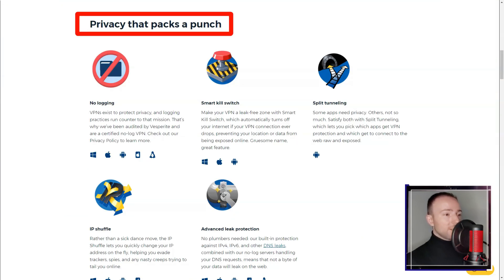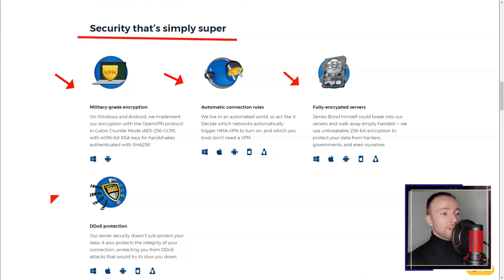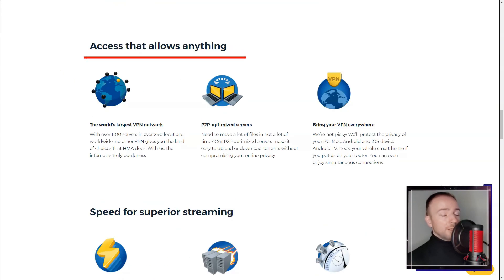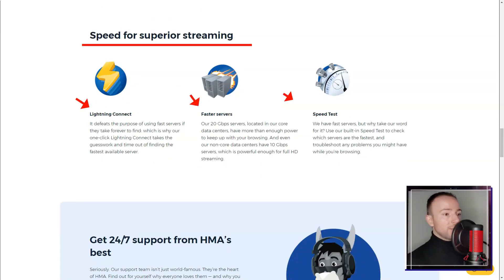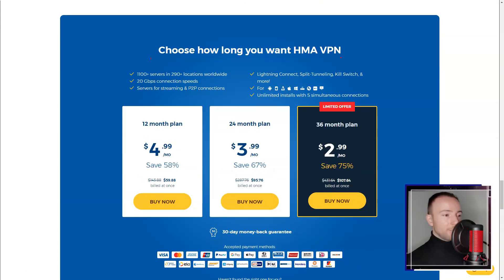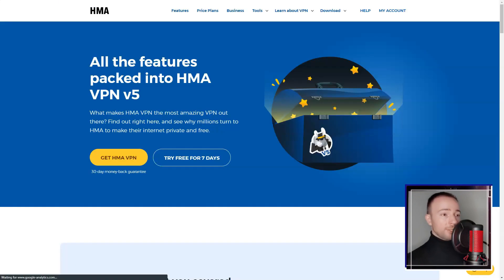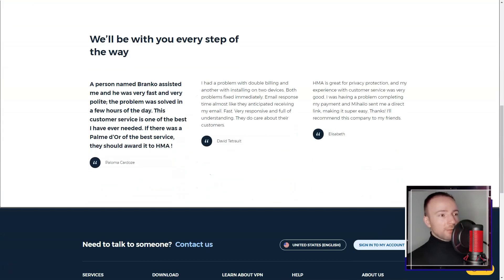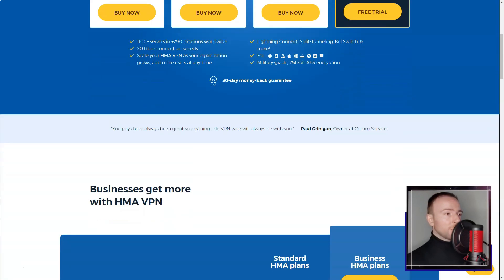The user interface of HMA is user-friendly and intuitive, making it accessible for both beginners and more experienced users. It supports various platforms including Windows, macOS, and mobile devices, and allows simultaneous connections on multiple devices, which is convenient for households or individuals with diverse devices.